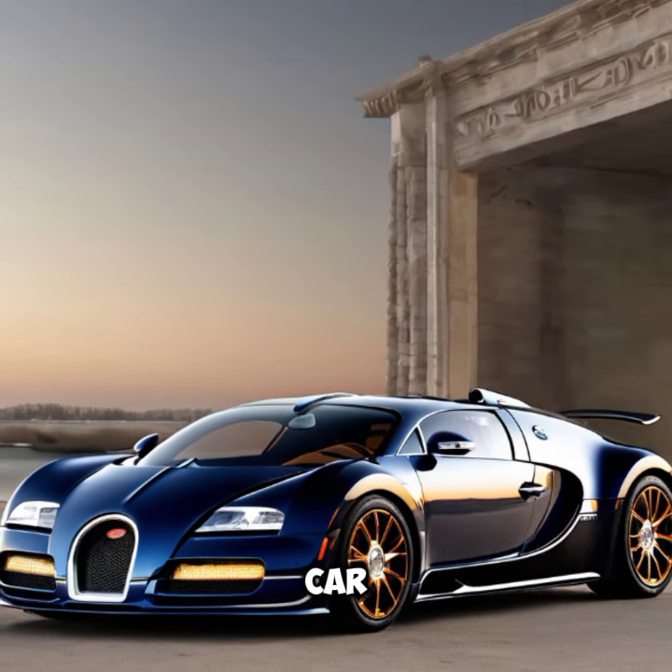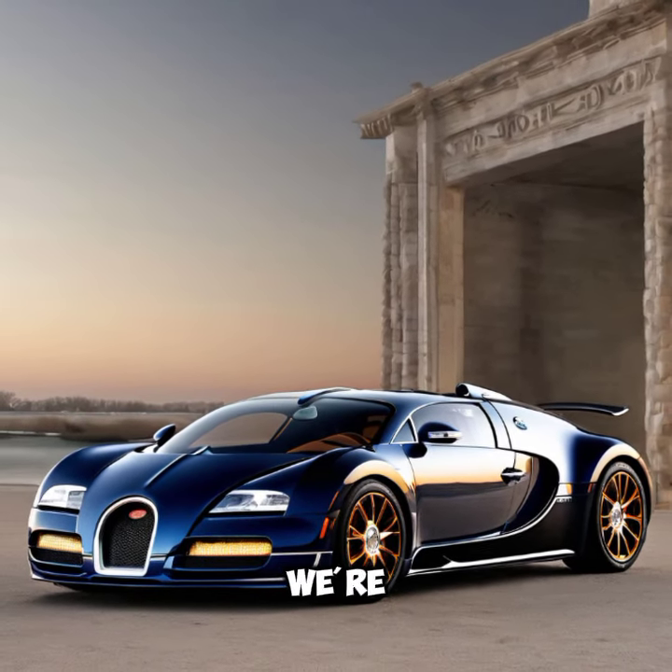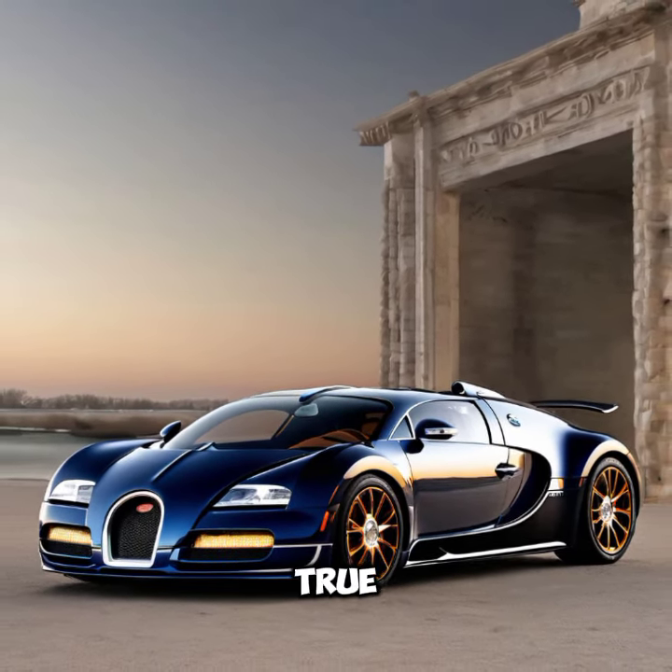Welcome back to the channel, Car Enthusiasts. Today we have the privilege of exploring one of the most exclusive hypercars ever made, the Bugatti Veyron Soleil de Nuit 2024, which translates to 'Night Sun' and combines unparalleled luxury with breathtaking performance.